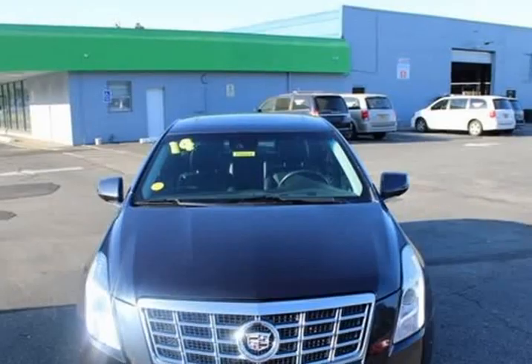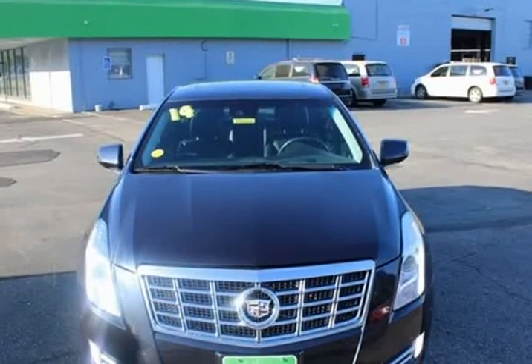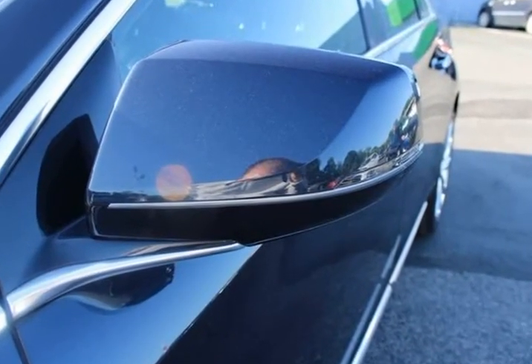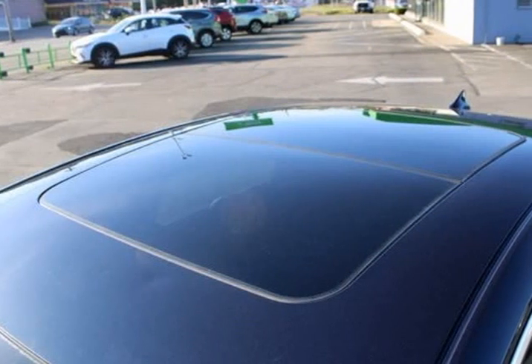19-inch X85 polished aluminum wheels, 8 speakers, ABS brakes, adaptive suspension, air conditioning, power windows.